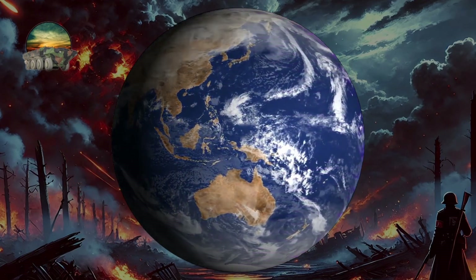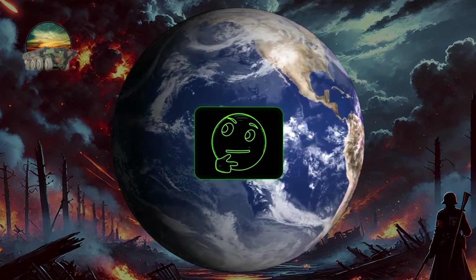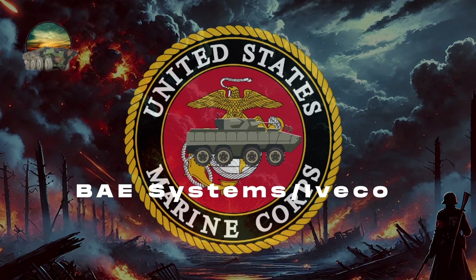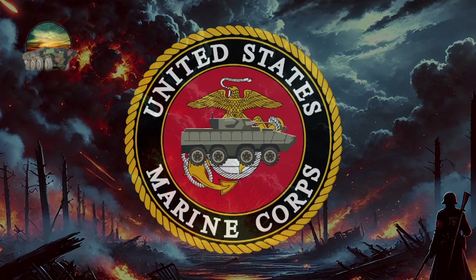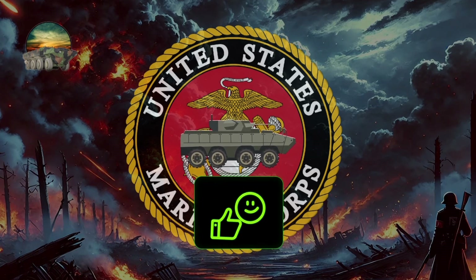As military technology evolves, the AAV has faced scrutiny regarding its suitability for modern warfare. In June 2018, the Marine Corps announced the selection of BAE Systems' IVECO-wheeled SuperAV for the Amphibious Combat Vehicle program, intended to supplement and eventually replace the AAV. This decision reflects the ongoing commitment to enhancing amphibious capabilities and ensuring that U.S. forces remain effective in diverse operational environments.